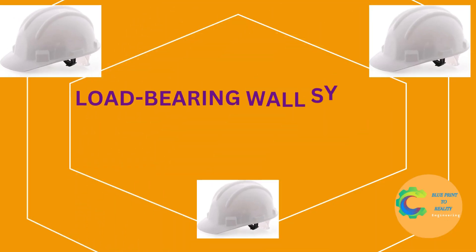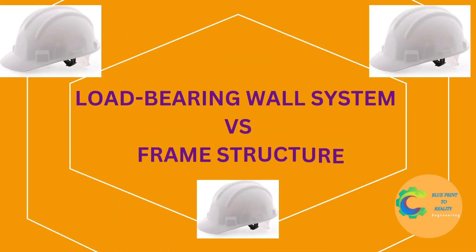Welcome back to Blueprint 2 Reality, where we turn technical concepts into simple ideas. Today, we're comparing two of the most common structural systems in construction: load-bearing wall systems and frame structures. Let's break down how these systems differ and which one is right for your project.